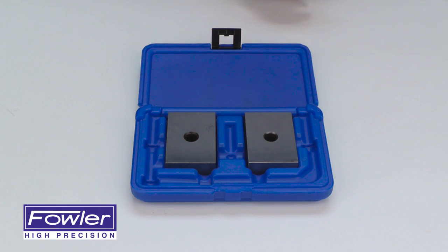Provided with a full one-year warranty — the Fowler Steel 1-2-3 Blocks.